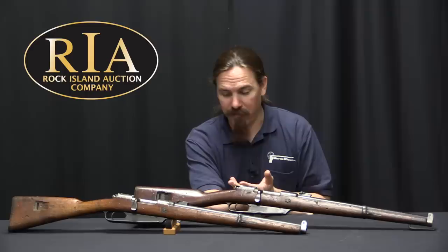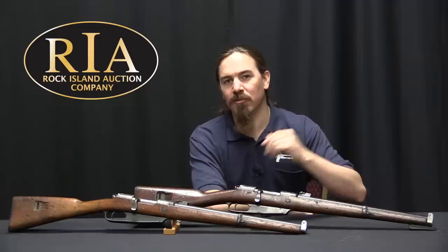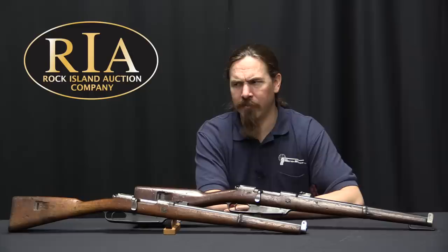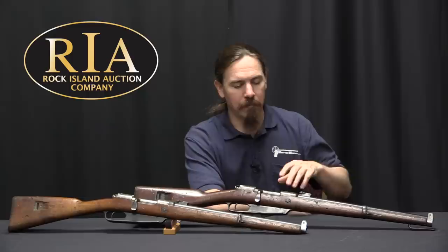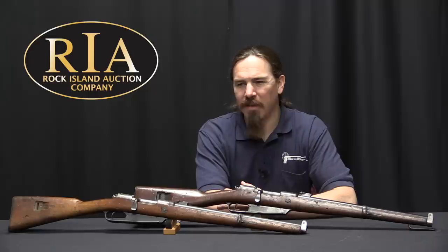Interestingly, the first issue of the carbines was not to some elite heavy cavalry squad — it was actually to the Prussian rural police to deal with a miners' strike in the Ruhr. Someone had a direct connection to the Kaiser and said, 'Hey, we've got a bunch of angry miners here and the police are armed with maybe revolvers at best — can we get some hardware?' The Kaiser figured he'd just approved this fancy new top-of-the-line carbine, so the first couple thousand were actually issued out to the Prussian rural police. After that, of course, they did go to the cavalry and to the artillery troops and some other specialised troops.